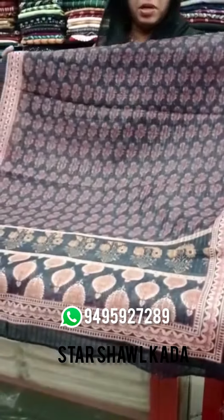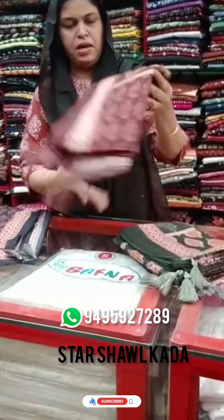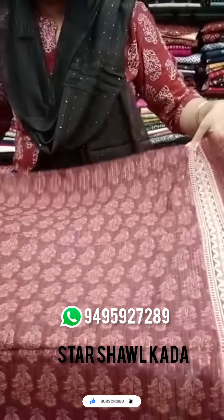It's a mustard shade. It's a maroon shade. It's a peach floral print.